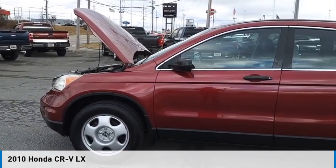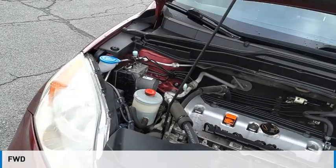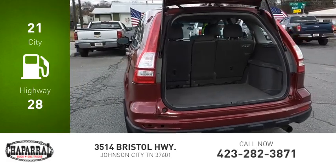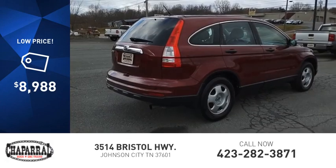Take a ride in the 2010 CR-V. This vehicle is powered by a front-wheel drive, four-cylinder, 2.4-liter engine. Great fuel efficiency saves you money by requiring fewer trips to the gas station, and is priced below $10,000.